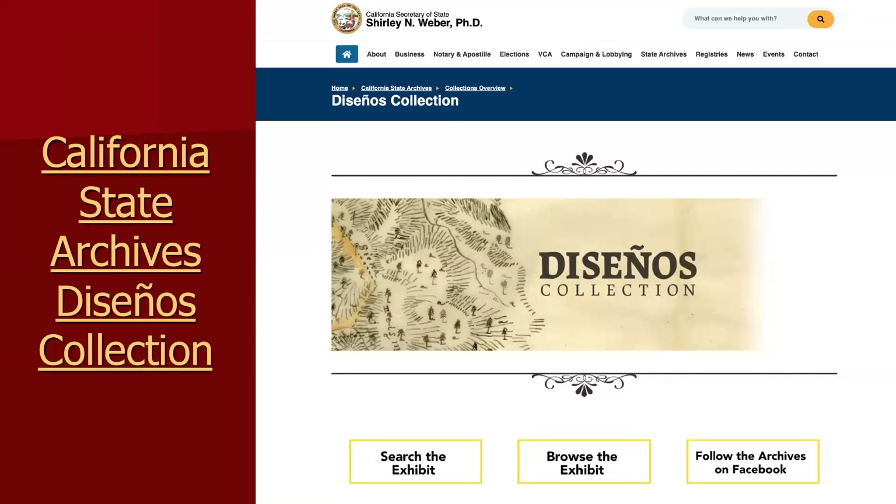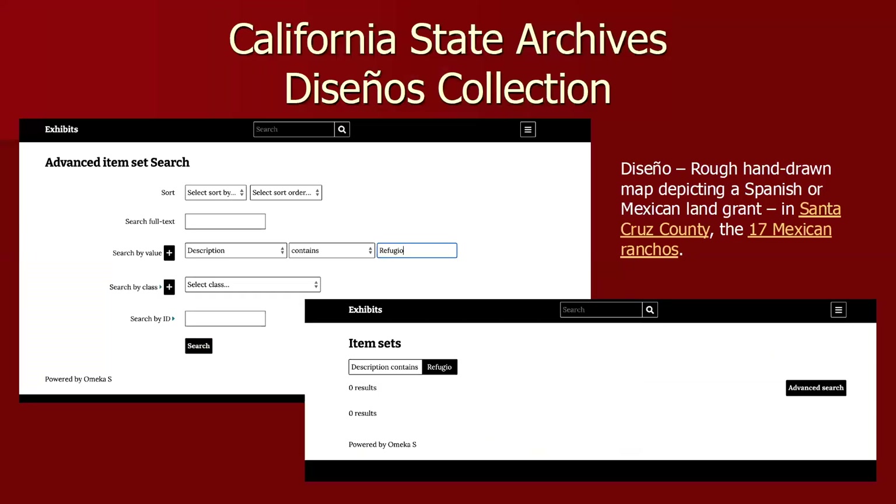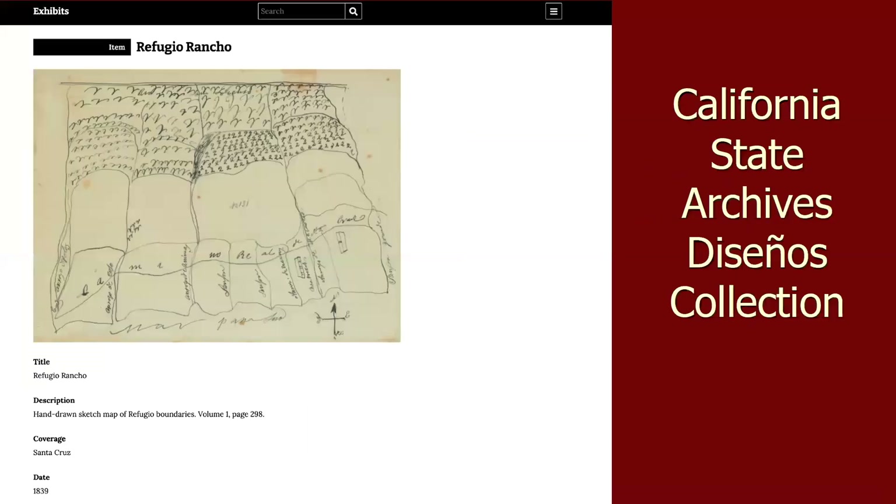Let's move on to the California State Archives and the decenio collection. A decenio is a rough hand-drawn map depicting a Spanish or Mexican land grant. In Santa Cruz County there are only Mexican land grants and there are 17 of them. If you search the decenio collection for 'refugio' you'll get zero results — that's not unexpected. If you browse, you can find the rancho. Don't be put off by search results; it's all dependent on what's in the metadata. Sometimes you'll have to browse the collection to find what you're looking for.